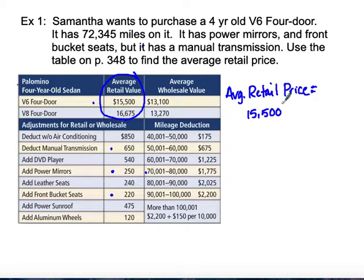Then you add on your options to the price. It has power mirrors, so we'll add $250 to that price. It has front bucket seats, so we're going to add $220 to that price. But it has a manual transmission instead of an automatic, so we're going to need to deduct.